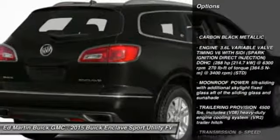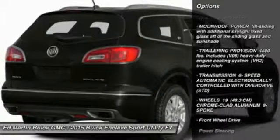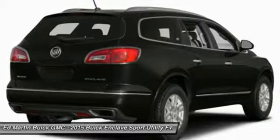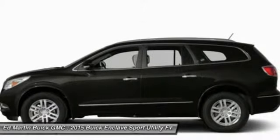Remote engine start, steering wheel audio controls, power passenger seat, power lift gate, power steering, adjustable steering wheel, floor mats, cruise control, aluminum wheels, keyless entry.